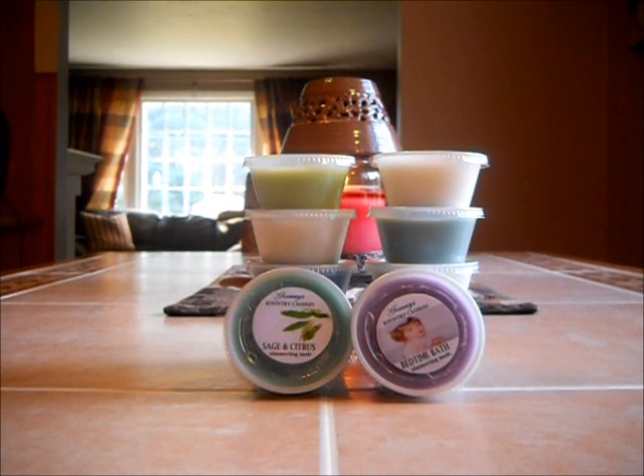Every month I will do a review on the scents of the month as well. Personally, I prefer the simmering melts — the clamshells — because I can take one cube, test out the scent, and if I need another one I can pop another one in the warmer. They're $2.75 each. And if you're getting the scents of the month, they are $1.99, so it's a great deal.